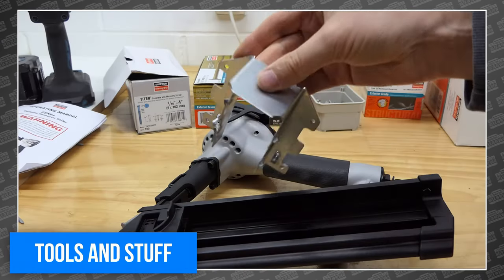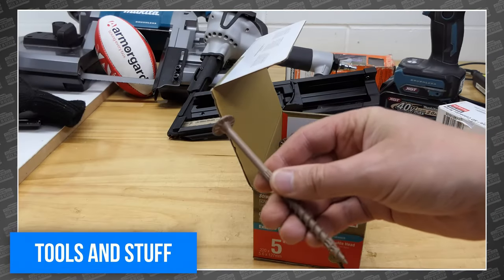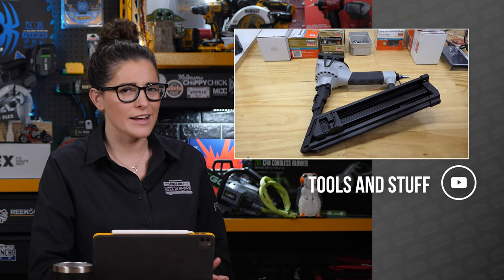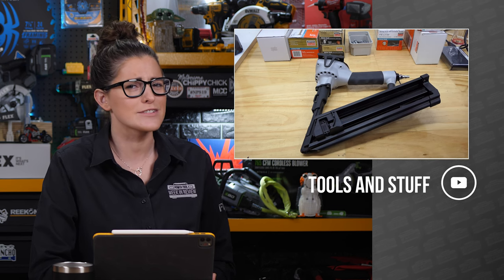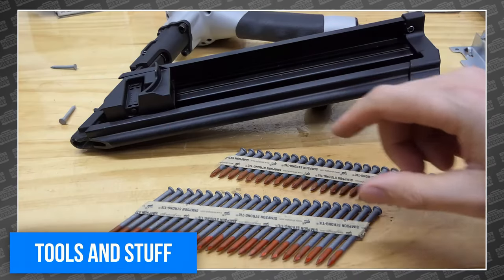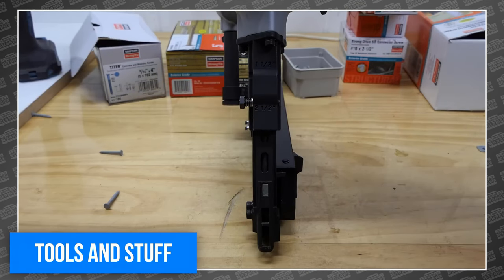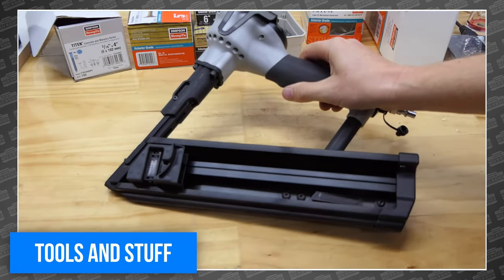He also took the time to take a closer look at the Simpson Strongtie joist hangers, hurricane ties, structural screws, and more. I've never done any framing myself, but that nailer just about has me convinced to start on a summer home of my own. This thing is very similar to a palm nailer, which are also very satisfying to use. But if you're going to be handling a ton of joists, this may be a better option. For the full review, head over to Tools and Stuff.